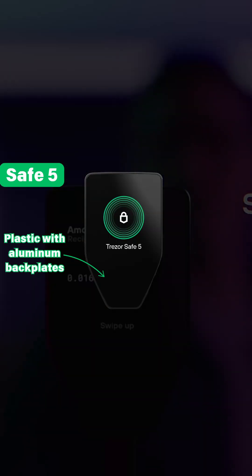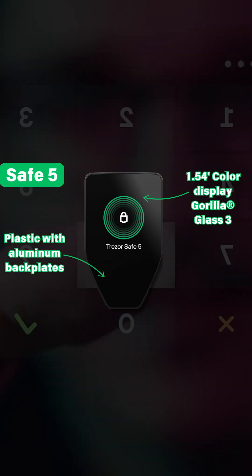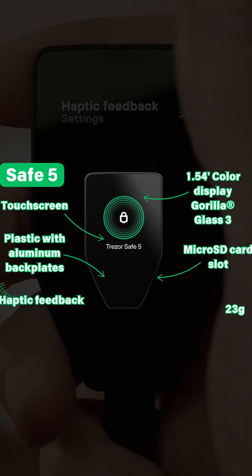The Safe 5 is also plastic with aluminum backplates, but the glass is Gorilla Glass 3. It has a 1.5-inch color display, a touchscreen, haptic feedback, and a micro-SD slot. It weighs 23 grams.